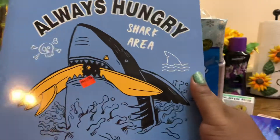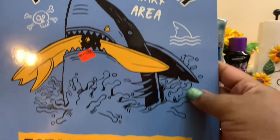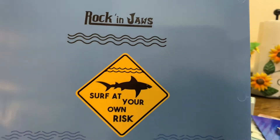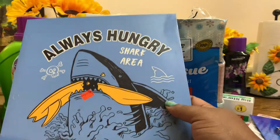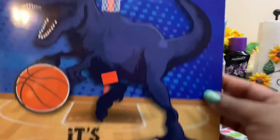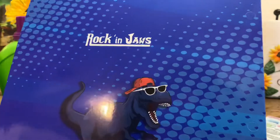The last things I picked up were two pocket folders. They were super cute and cool looking for my son to take back to school. One says 'Always Hungry — Shark Area — Totally Jawsome,' and on the back it reads 'Rocking Jaws — Surf at Your Own Risk,' reduced to 50 cents. The other one has a dinosaur and says 'It's Basketball Time,' pocket folder.